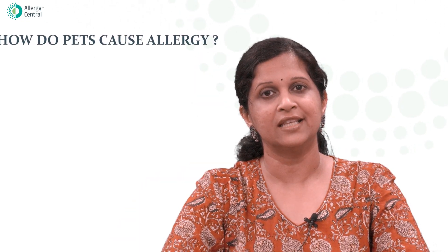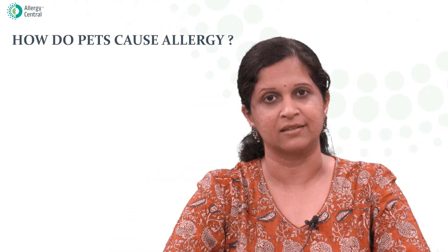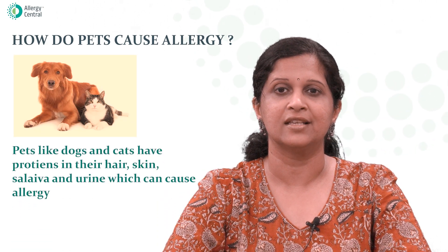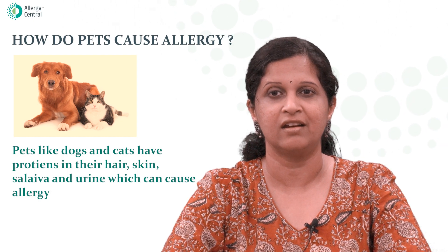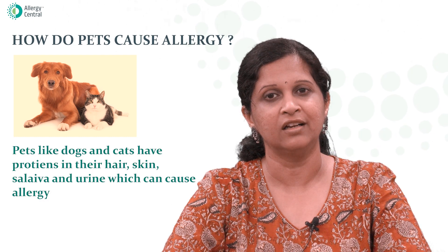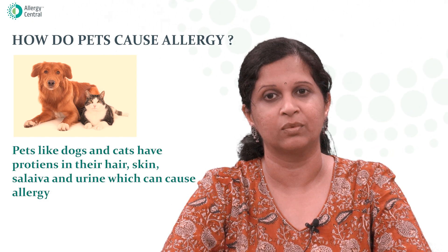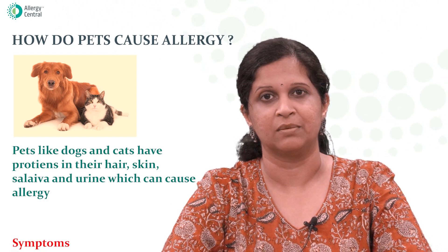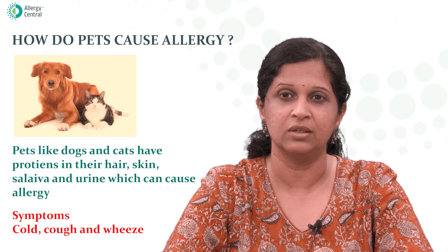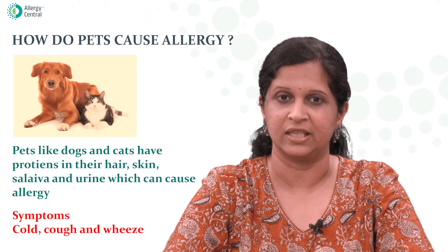First, let's understand how pets cause allergy. Pets like cat and dog contain several proteins in their hair, skin, saliva, and urine, which can come into contact with the patient with allergy and can give them severe symptoms like nose symptoms, which can mimic a cold, cough and wheeze.